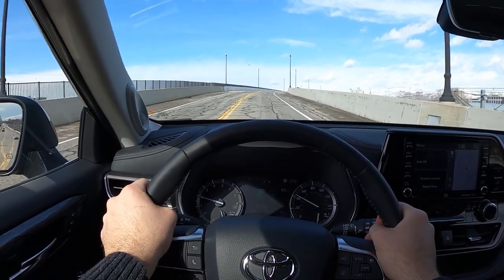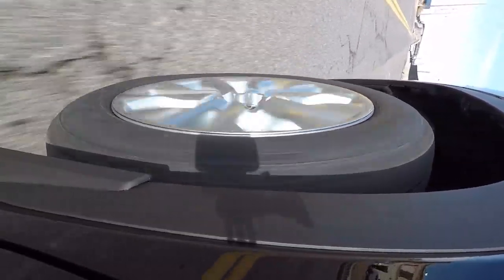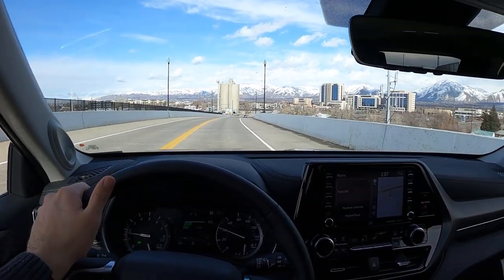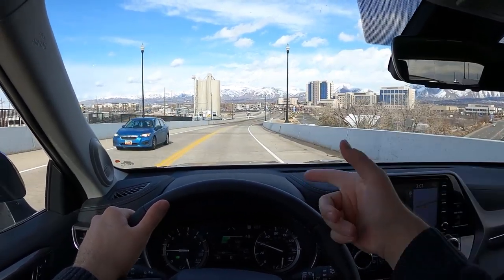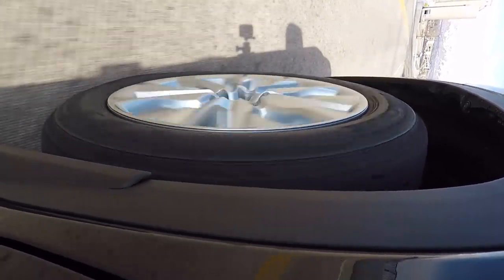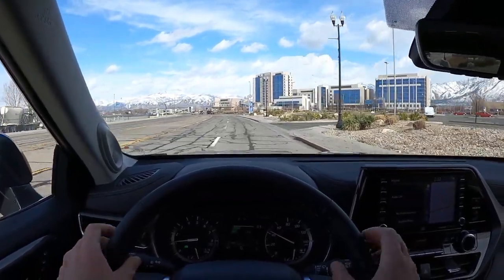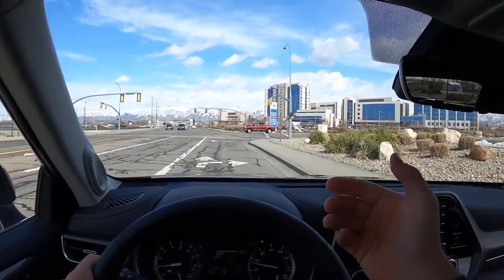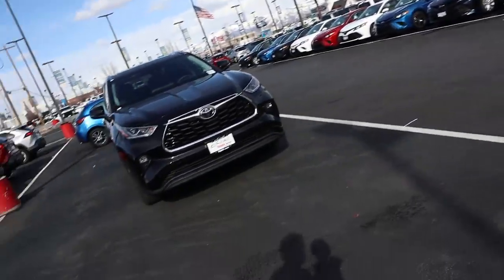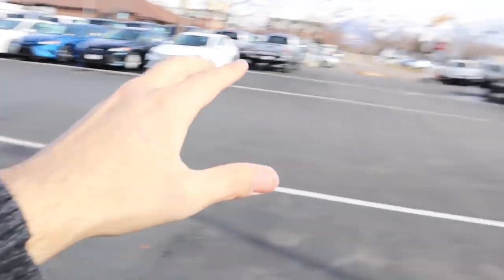To sum things up for this 2020 Highlander Limited: if you're looking for a very comfortable third-row SUV with a ton of safety tech and a really nice interior, this delivers. Good safety tech, good ride quality, and Toyota's well-known reliability make the 3.5-liter V6 and transmission a solid package. There's nothing crazy special about it, but it's good at everything, making it a very good value. Check out Larry H. Miller Toyota in Murray, Utah — link in the description below.